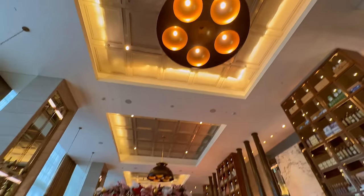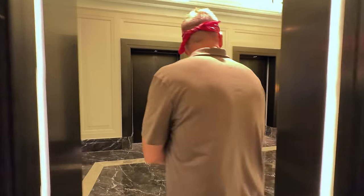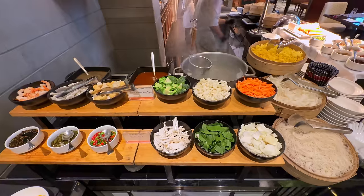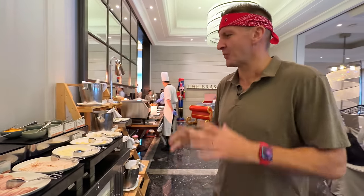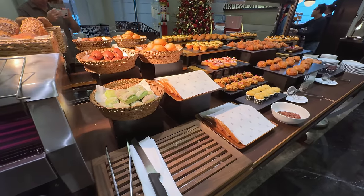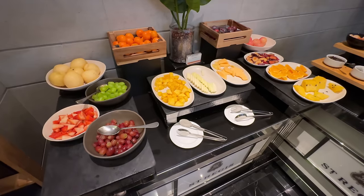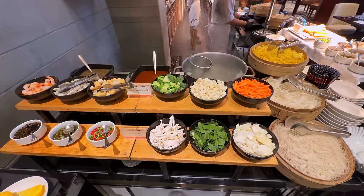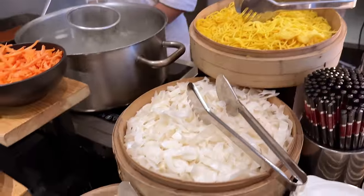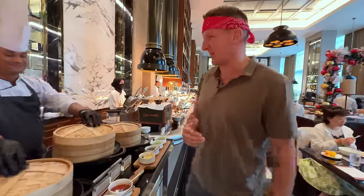We are headed to the Brasserie. Right behind me is the start of this buffet. Outside of the breakfast section they start with all the boring stuff — meat, cheese. Moving into the bakery section, then the fruit section. But this is what I care about: the noodle section. They have three different types of noodles: an egg noodle, a flat rice noodle, and a vermicelli. As we move forward, we get into the Chinese area — delicious steamed dim sum for breakfast.